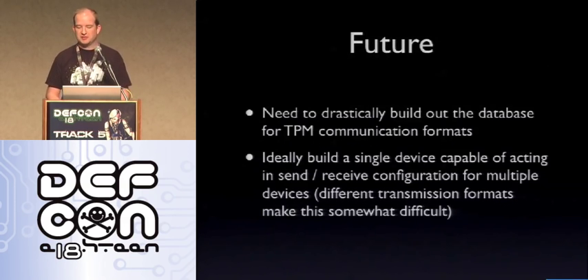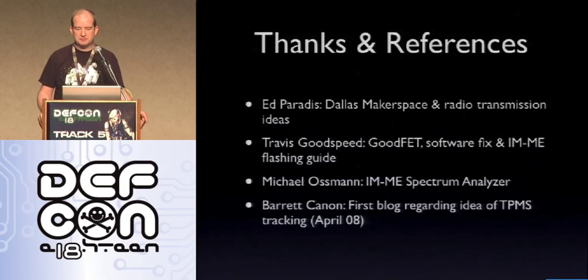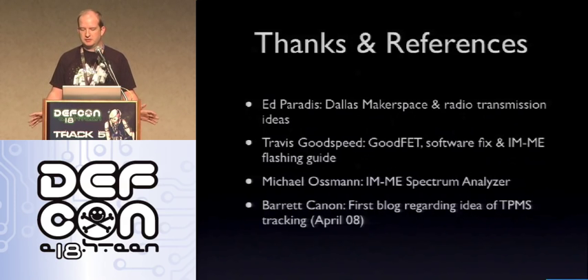For the future of this project, I need to drastically build out the database for TPMS communication formats, and ideally create a single device capable of acting in both send and receive configuration for multiple devices. This gets tricky based on different transmission formats and antenna types, but it should be doable. Thanks to the people who helped out with this project and inspired me on a couple of methods to verify that this was working.